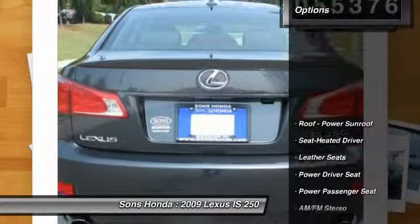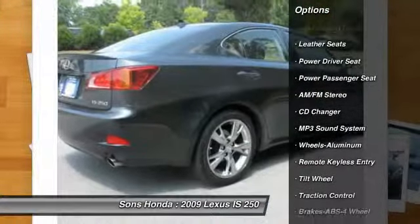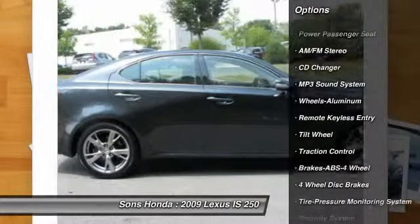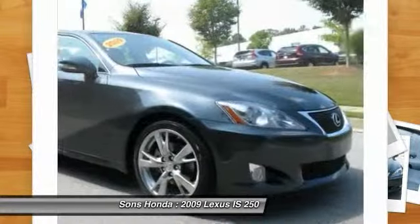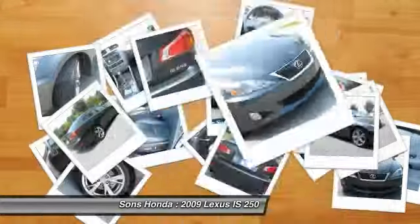Here are some of this vehicle's great options: CD changer, traction control, anti-lock braking system, power passenger seat, air conditioning, front home link garage door opener, power steering, cruise control, aluminum wheels, climate control, automatic.